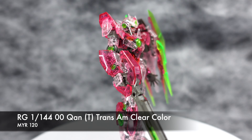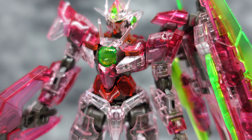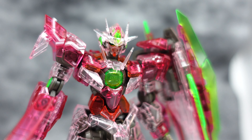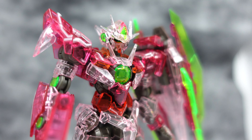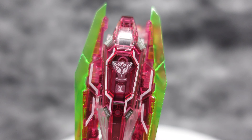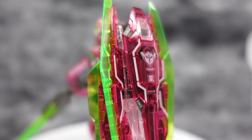The first kit we're taking a look at is the 00 Quant Trans Am clear color, at the price of RM120 — it is an awesome value. It has three separate shades of red, and if you're a big fan of the 00 series like myself, I think you will appreciate how the clear color really brings out the Trans Am version of the 00 Quant to life.